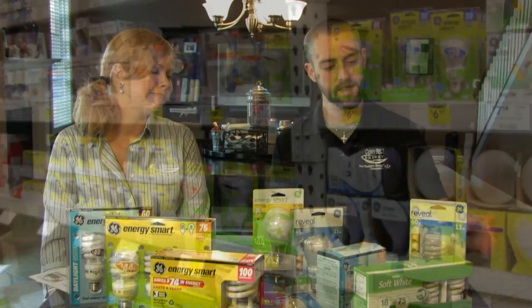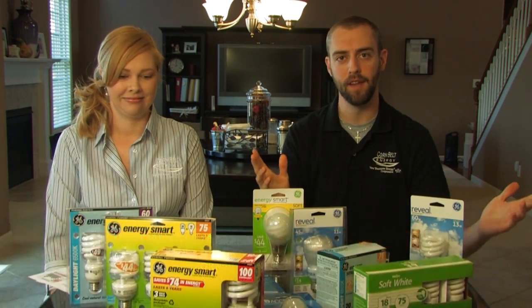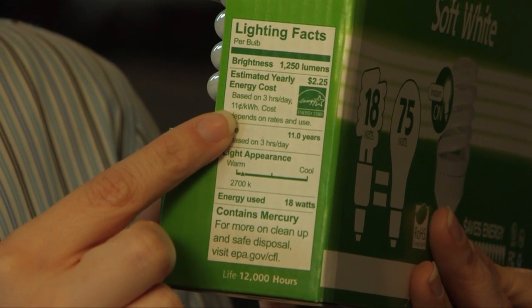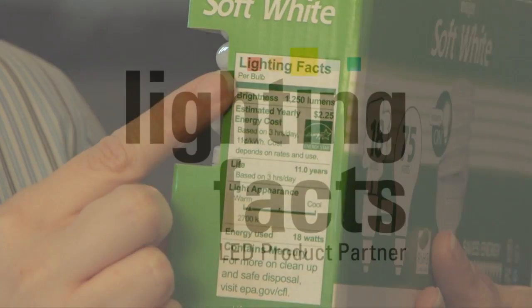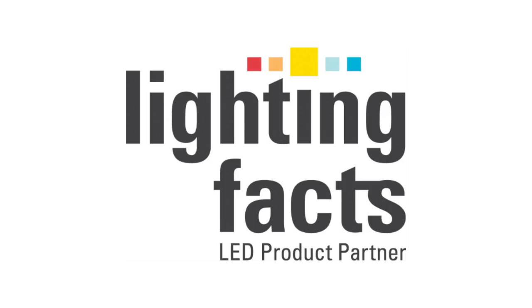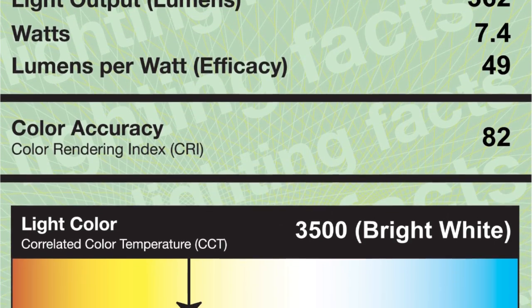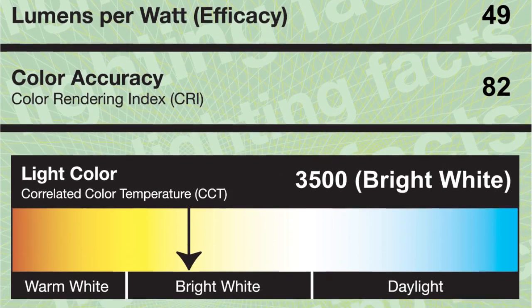That's right, Erin. CFLs, LEDs, lumens, watts, light temperature — what does it all mean? Thankfully, a new lighting facts label will make it much easier to compare bulb brightness, color, and annual operating costs in the lighting aisle. Much like the food nutritional labels you find in the grocery store, this lighting facts label will make it easier to make informed decisions.